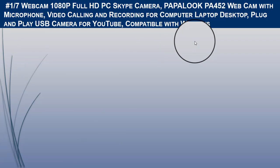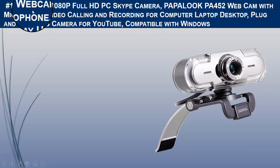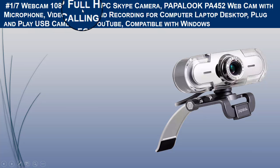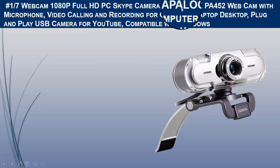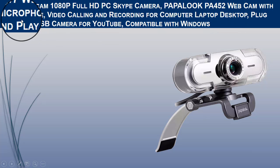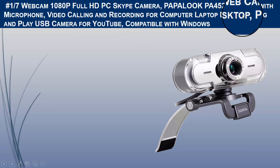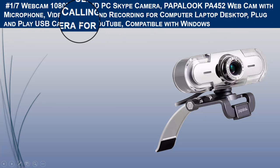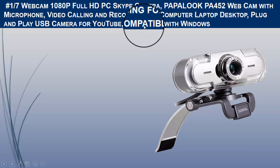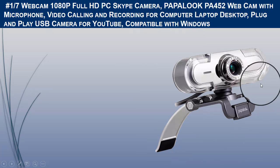The first camera we would like to recommend is the Babcam 1080-pixel Full HD PC webcam, model PA-452, with microphone for video calling and recording for computer, laptop, and desktop. It is a plug-and-play USB camera for YouTube, compatible with Windows.